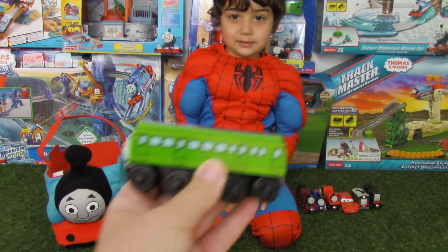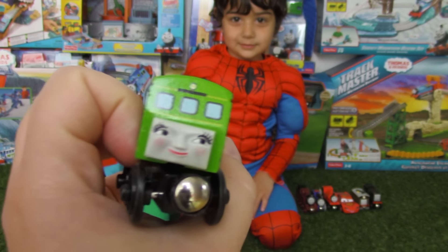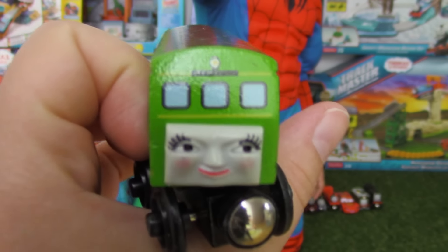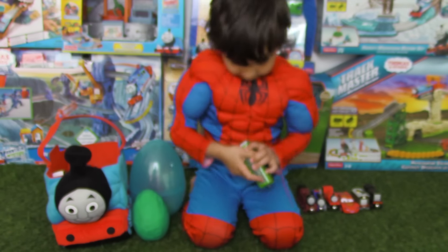What train is that? I know his name! Let's see his name! It's Skarloey! He's red!